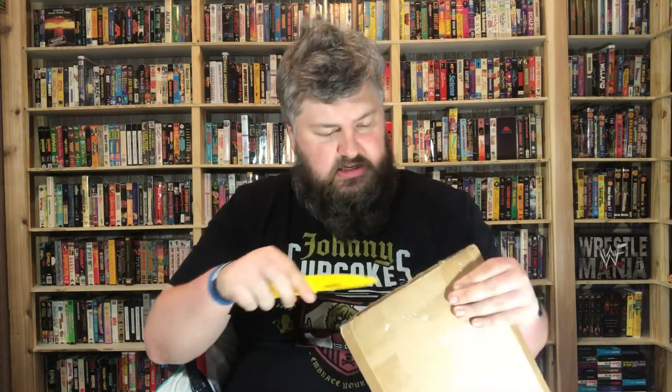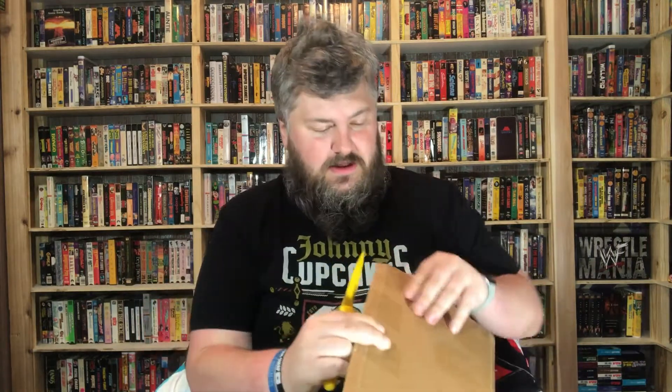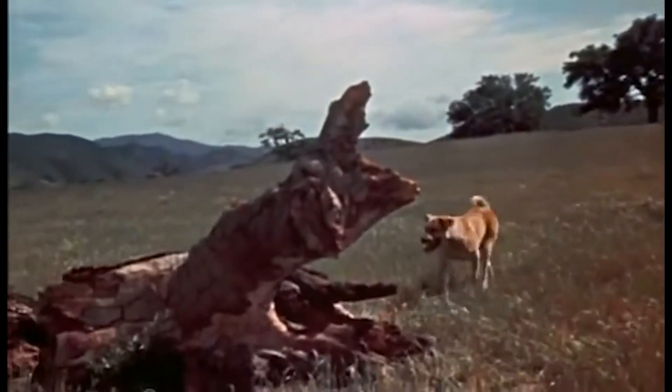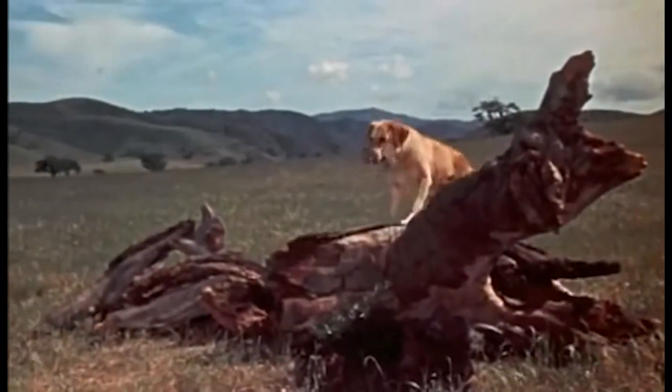Alright guys, we got three more packages and this looks like — I thought it was a comic, but I already opened the comics, so maybe it's a book. Anyway, we need Old Yeller and we'll get right to it. I know I order some random stuff — you can't pass up a good deal.